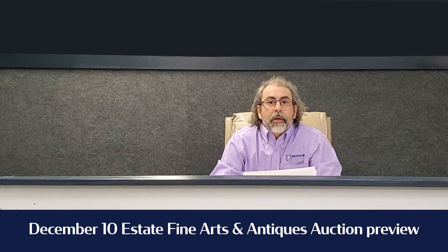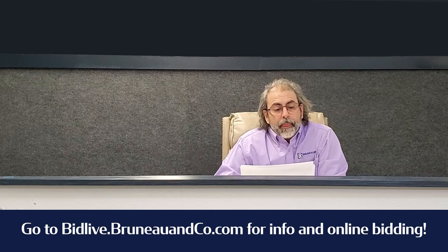Hey everybody, it's Kevin here from Bruneau Co Auctioneers, and we have a really nice estate auction coming up December 10th, and it's going to start at 6 p.m. Some of my highlights in the sale — I've got five of them for you — starting with lot number one.